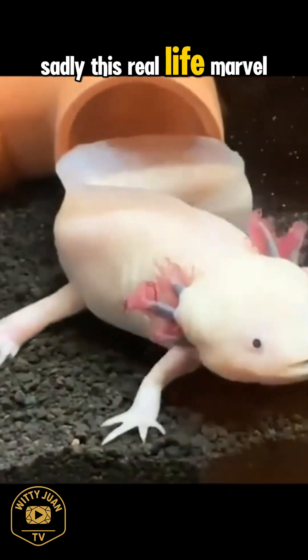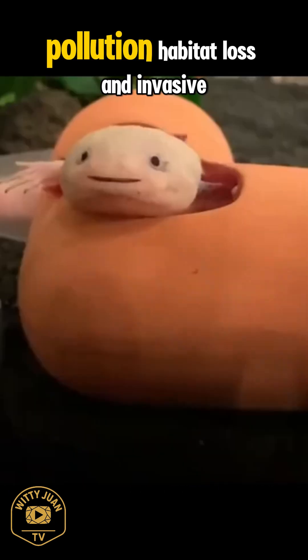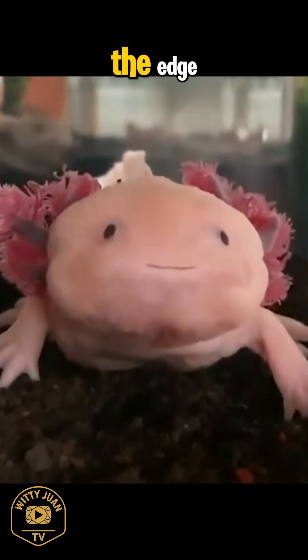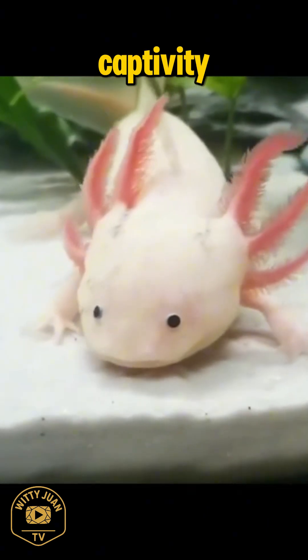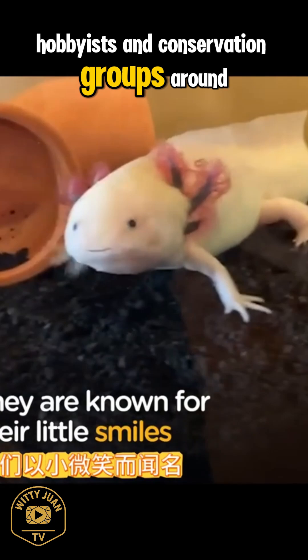Sadly, this real-life marvel is critically endangered in the wild. Pollution, habitat loss, and invasive species have pushed it to the edge. Fortunately, axolotls are thriving in captivity, protected by researchers, hobbyists, and conservation groups around the world.